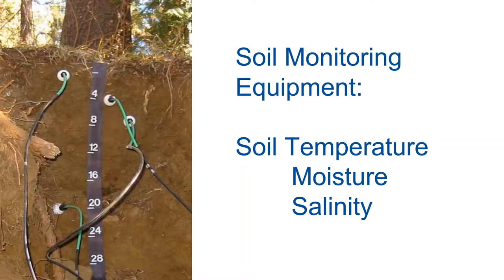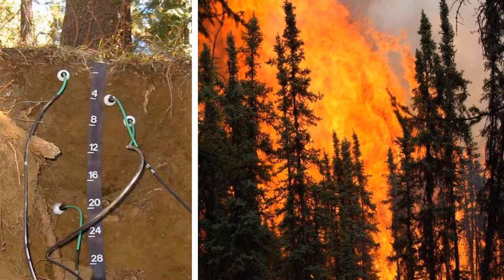Data about soil temperature is important information for predicting forest fires later in the summer. If the soil is really dry, then the surface will be more combustible and more prone to forest fires.